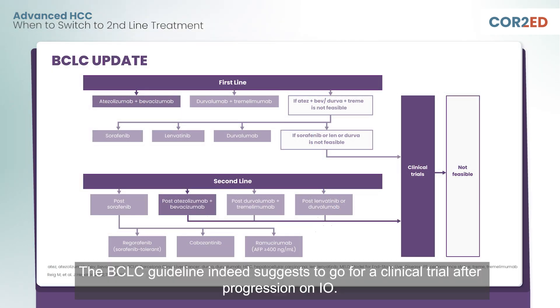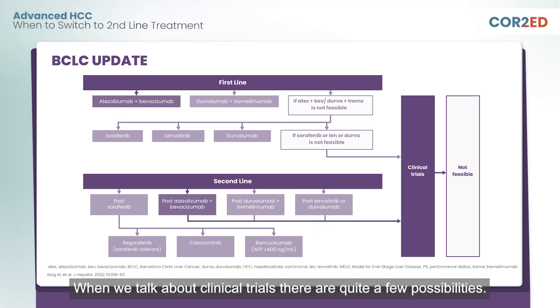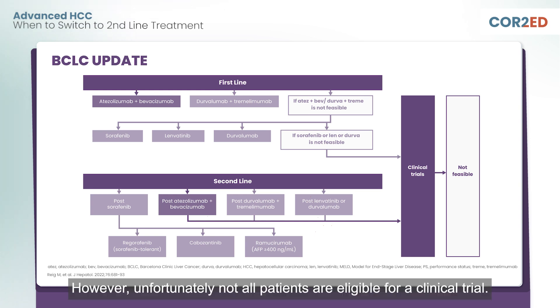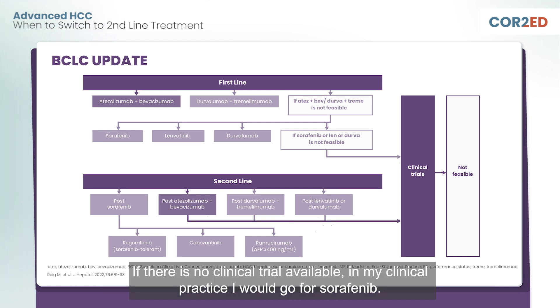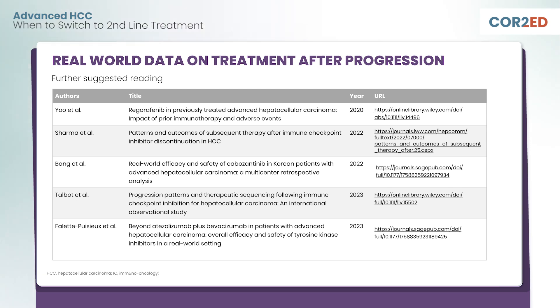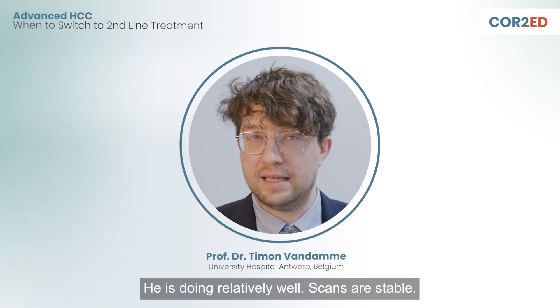The BCLC guideline indeed suggests to go for a clinical trial after progression under I.O. When we talk about clinical trials, there are quite a few possibilities. We could, for instance, go for a novel immunotherapy combination or we could go for a combination of TKI plus immunotherapy. However, unfortunately, not all patients are eligible for a clinical trial. If there is no clinical trial available in my clinical practice, I would go for Sorafenib. What we also know is that we need more real-world data on what to do after progression under I.O. treatment. We are now five months into the second-line treatment of Peter. He's doing relatively well. Scans are stable.